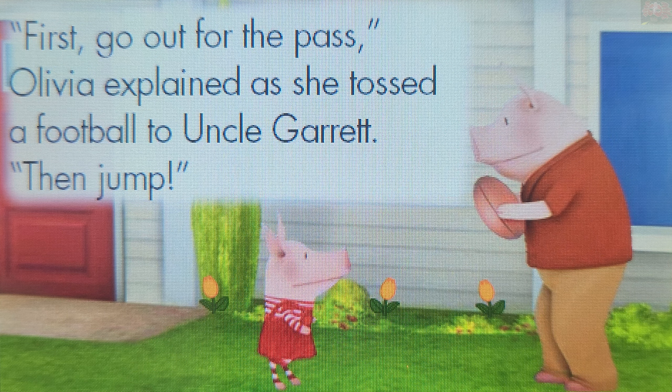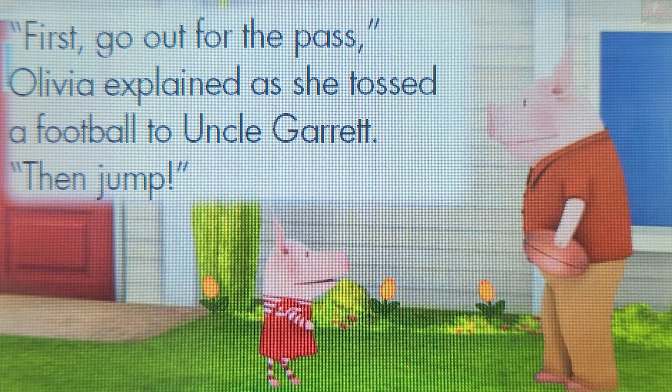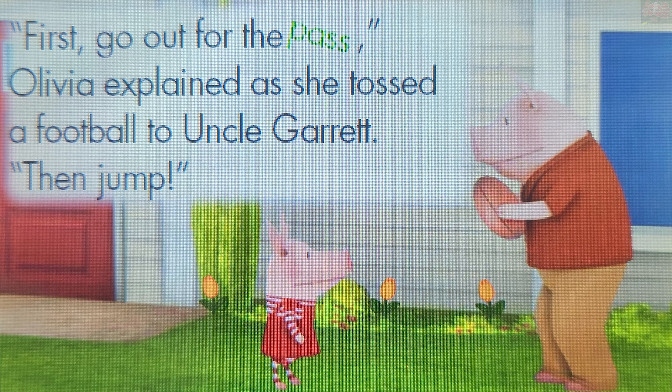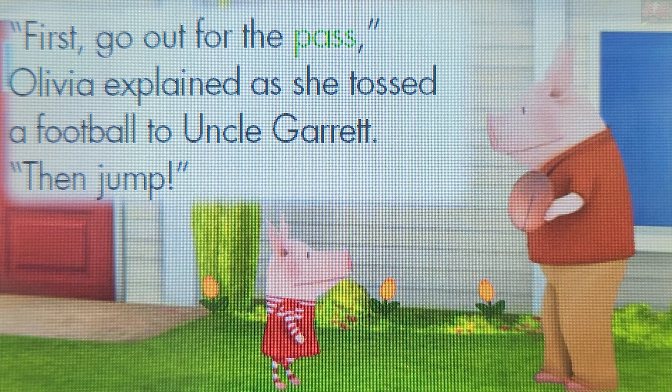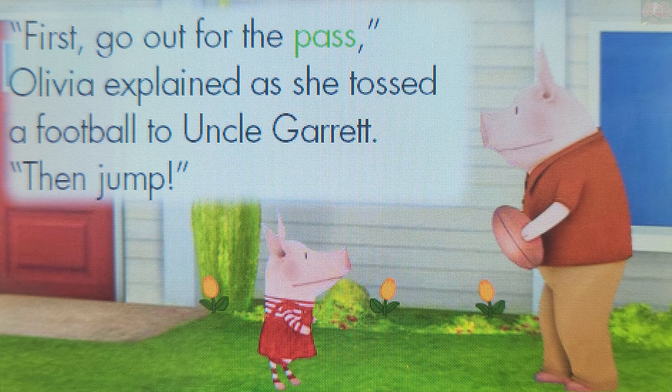"P" makes the sound. Touch a word that begins with the consonant sound P. Pass. Pass. Brilliant! Pass begins with the consonant sound P.